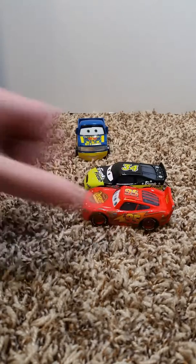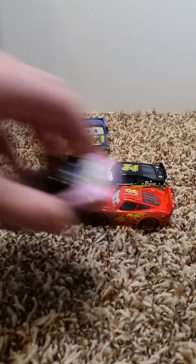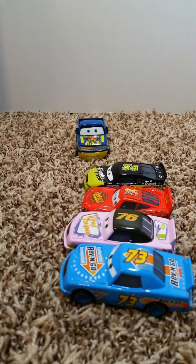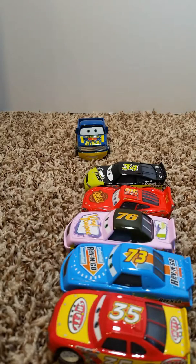Lightning McQueen and other race cars would pass by.